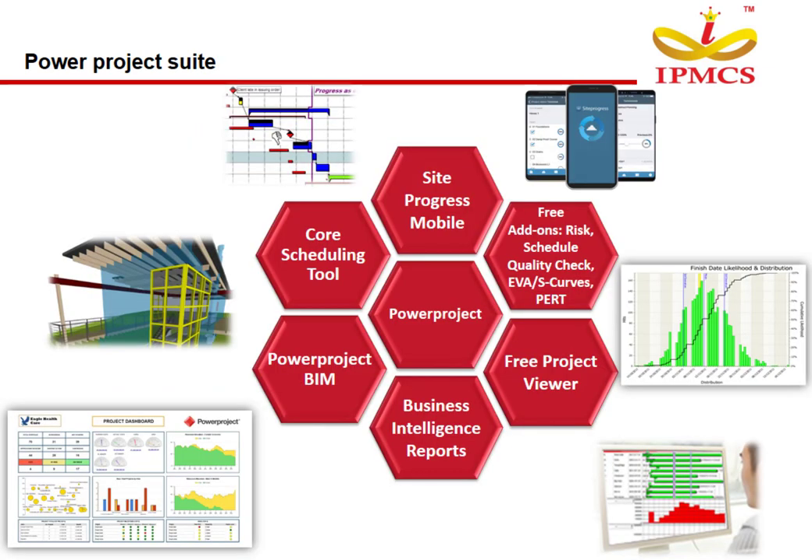PowerProject Suites include a Core Scheduling Tool and free add-ons such as Risk Schedule, Quality Check, EVAS, S-Curves, and PERT. Additional components include PowerProject BIM, Business Intelligence Reports, Site Progress, Mobile Update, and a Free Project Viewer.